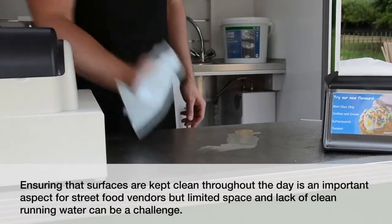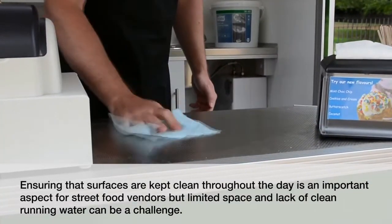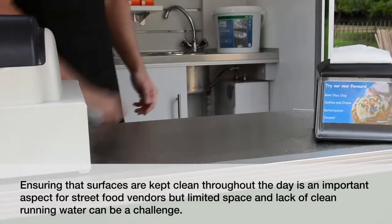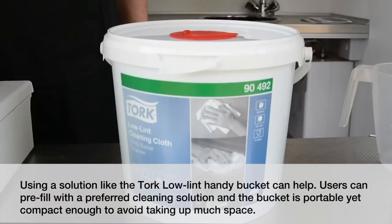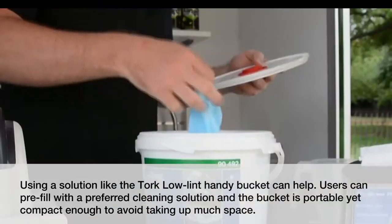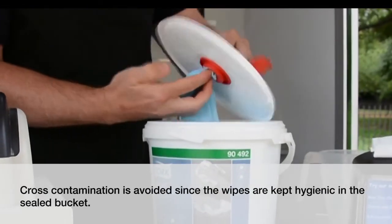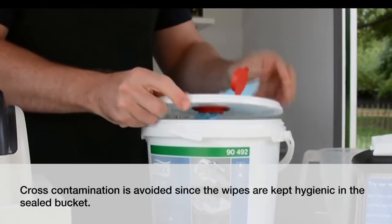Ensuring surfaces are kept clean throughout the day is an important aspect for street food vendors, but limited space and lack of clean running water can be a challenge. Using a solution like the Tork Low Lint Handy Bucket can help. Users can pre-fill with a preferred cleaning solution and the bucket is portable yet compact enough to avoid taking up much space. Cross contamination is avoided since the wipes are kept hygienic in the sealed bucket.